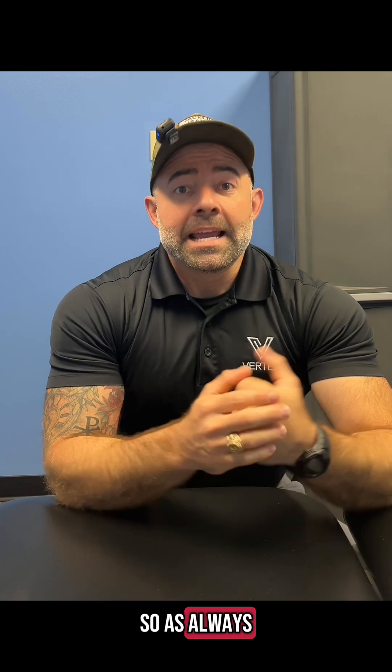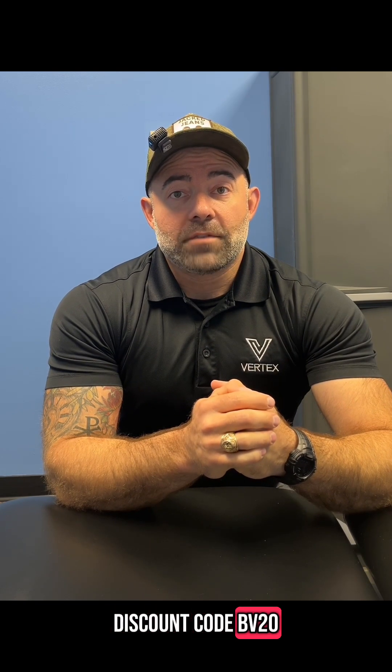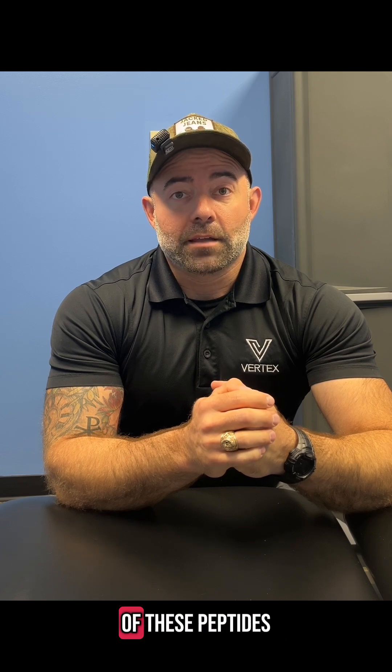So as always, if you haven't already, please download my products — they are free. Discount code BV20 at Amino Asylum if you want to get any of these peptides. Thank you.